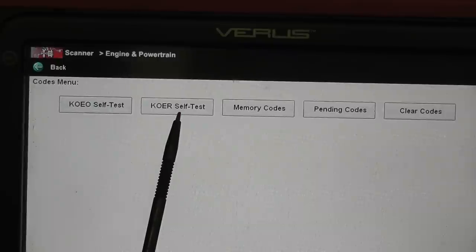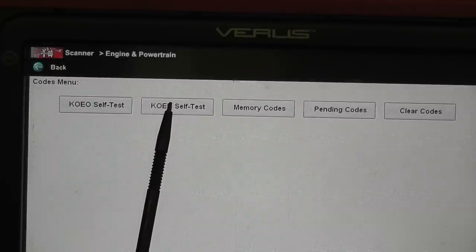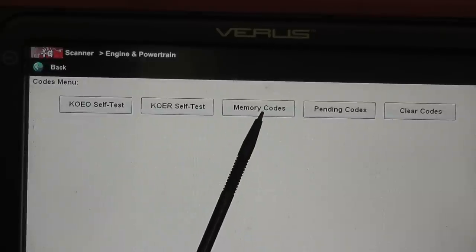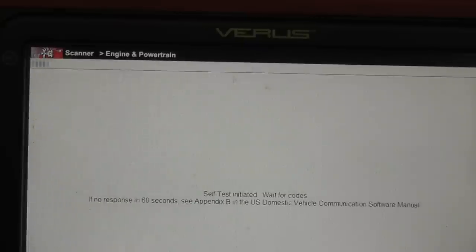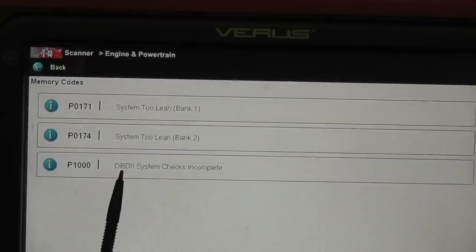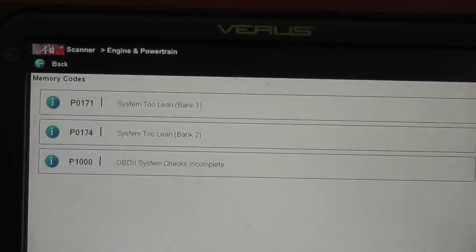Same thing with the key-on engine-run, but that test does things it can't do with the engine off — things like EGR flow and oxygen sensor activity. I'm not worried about that on this year vehicle. We're going to go right after the memory codes. Hit continue and we have an issue: two different codes — P0171 and P0174, that's bank one too lean and bank two too lean.